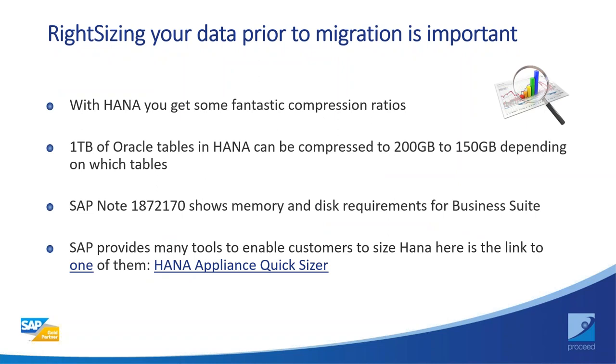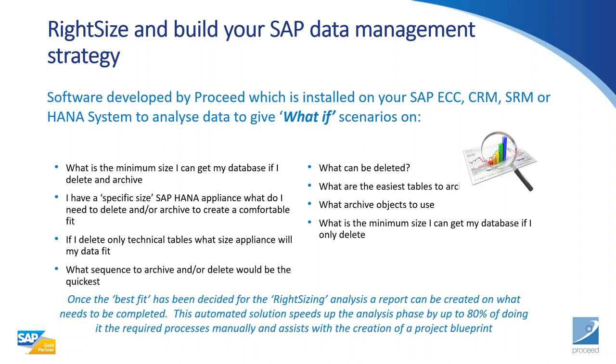HANA gives fantastic benefits around compression and its tooling. Proceed has built the Riot Sizer tool that enables you to see what-if scenarios for your new S/4 platform. The tool gives you the ability to see a blueprint phase — we run the analysis tool and produce a report out the back of it. We can then up- or downsize to fit your requirements, and the user can go back into the business and share that produced report. SAP quite likes this because it helps customers move into S/4 on the HANA platform.